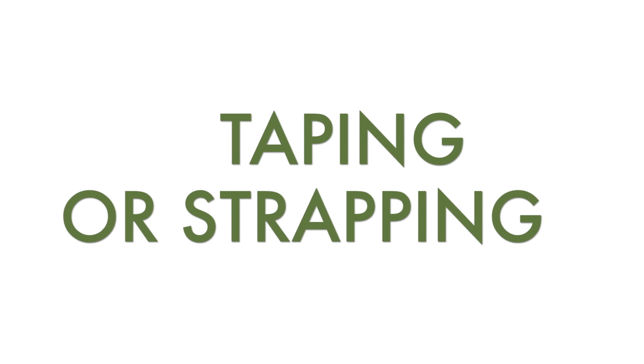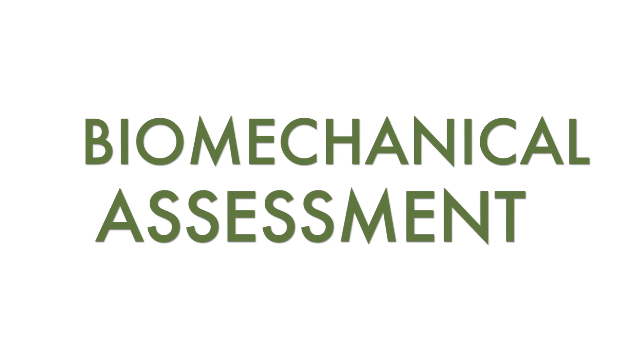4. Tape and go strapping. 5. A full in-depth biomechanical assessment.